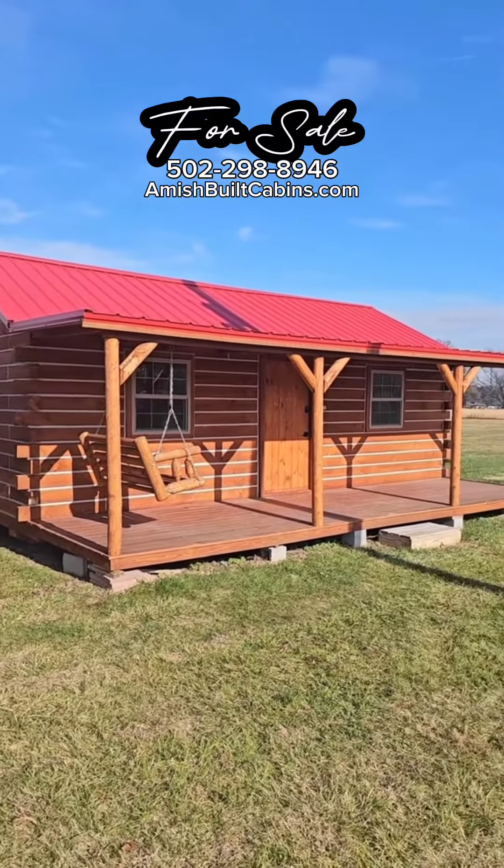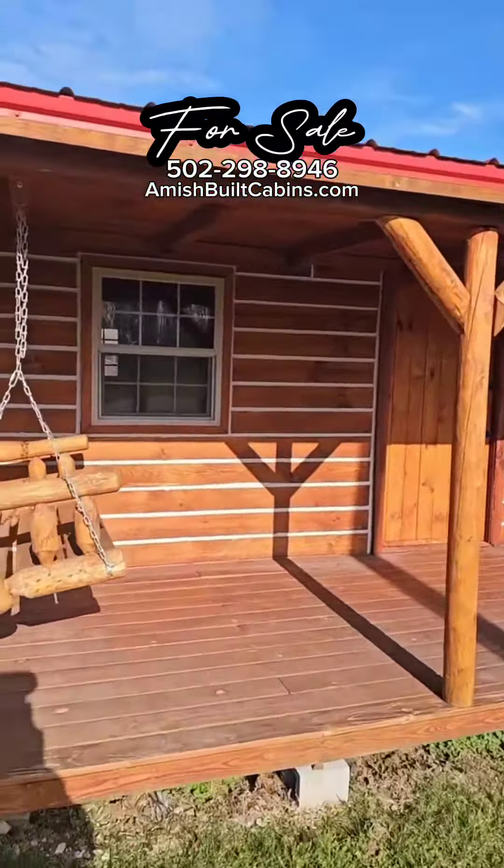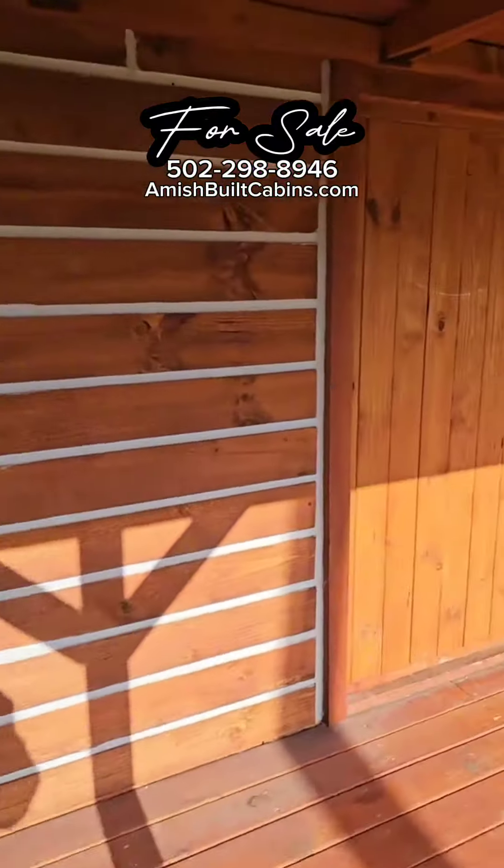That's the one we call Carrot Top. Got a couple minutes on the clock. Let me run inside Carrot Top. This is also a 14 by 28, just a different model, studio style.